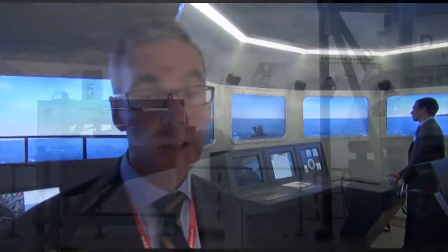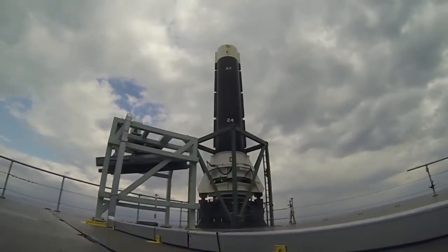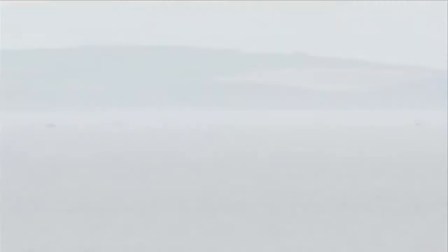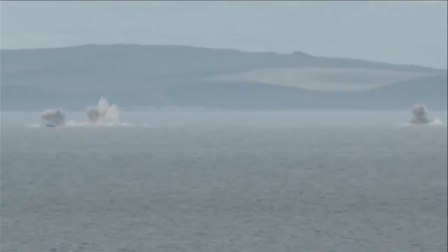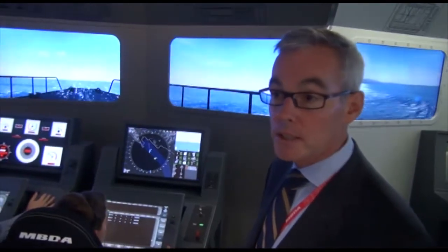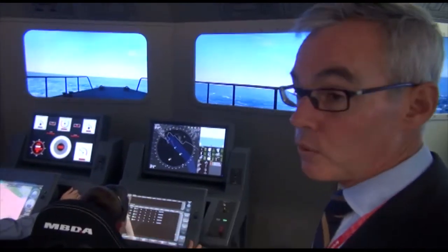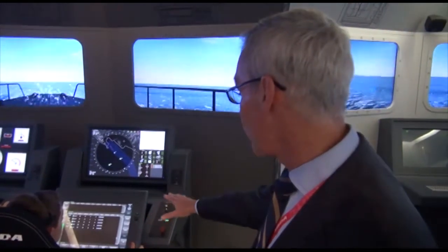We decided to launch on the market a new Brimstone version, which is a surface-to-surface version that was subject to different test trials. The last one was in June, in order to validate the capability to make salvo firing against swarming attacks. The product is now mature and we decided to add this new Brimstone offer within the CWSP, which is now what we display at the DSEI show. It's a new version that we have named Strike Boat.